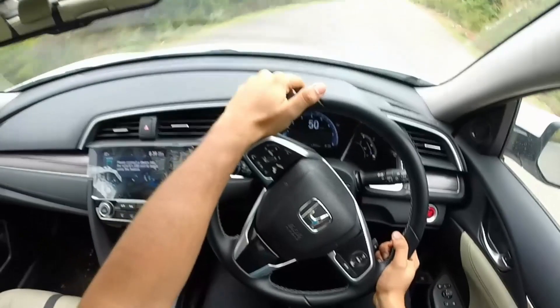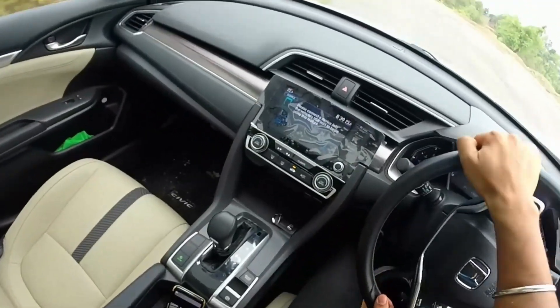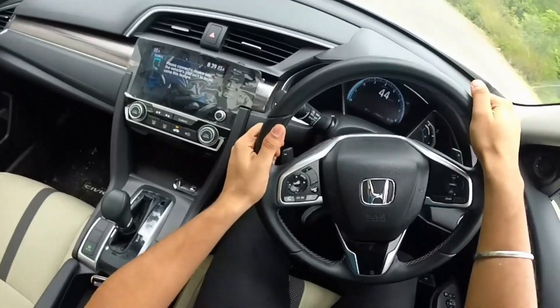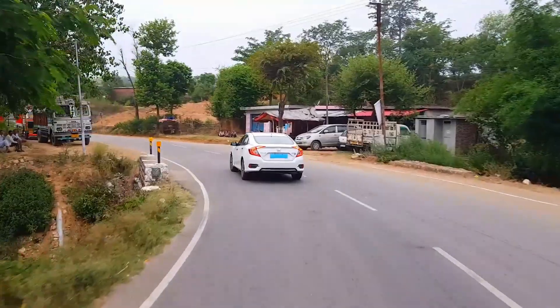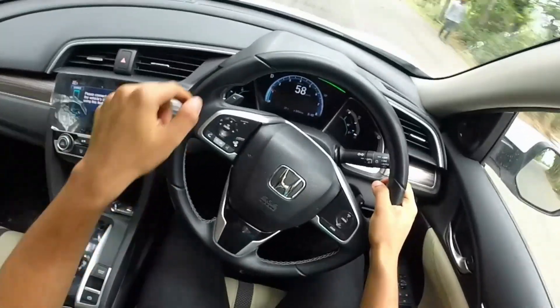Many of you would be surprised to learn that the 1.8-litre iVTEC petrol engine powering this car is a modified version of the very same engine seen on the previous Civic. The diesel-engined Civic generated much more hype when this car was launched, but the sales figures say otherwise — around 80% of people are buying this petrol variant.